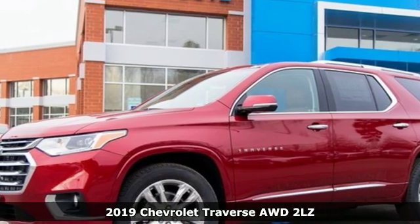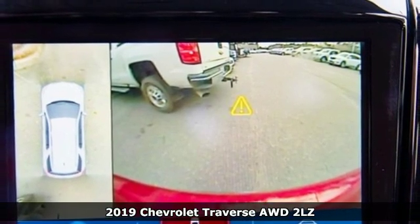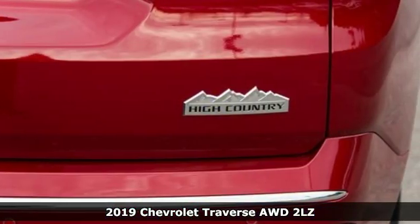Here's a new 2019 Chevrolet Traverse. Performance, value, durability — Chevy. Plus, it offers an exciting list of features.